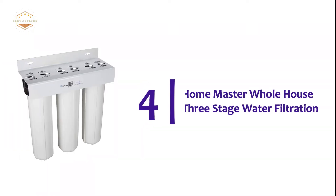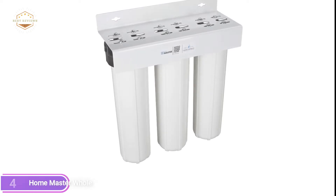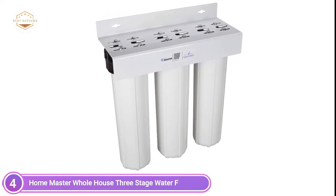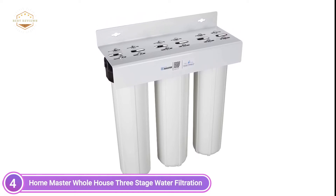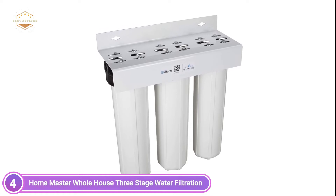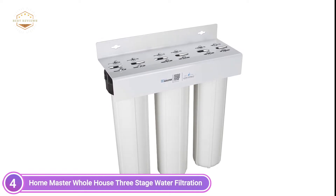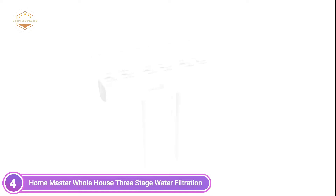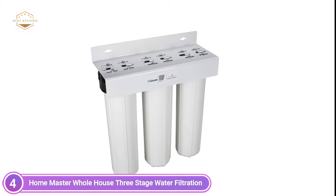Here is item number 4, the Home Master Whole House Three-Stage Water Filtration. A three-stage water filtration system for wells has massive housings that offer an increased flow rate of 15 gallons or more per minute and extends service intervals to reduce time and cost. Its powerful mix of multi-gradient sediment, radial flow iron, and radial flow carbon filter deal with manganese, iron, and hydrogen sulfide contaminants as high as 3 ppm load. This eliminates virtually all the smell, staining, and odors when utilized according to the instructions.